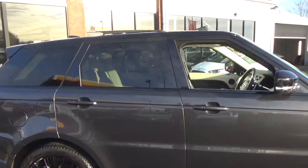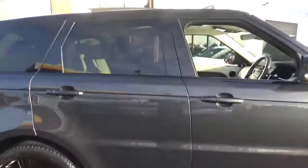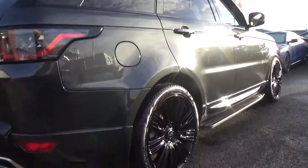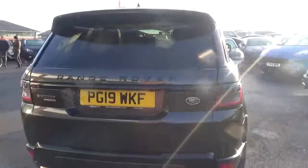You've got a full panoramic opening and tilting sunroof on this one as well. Privacy glass to the rear. Looking down at the side of the car — no dings, no dents, no scratches — just a really nice pristine car.